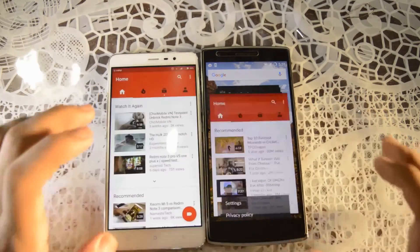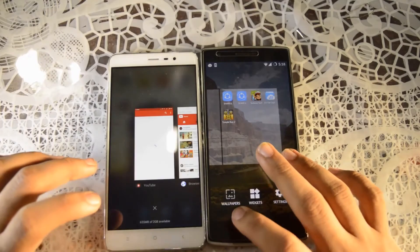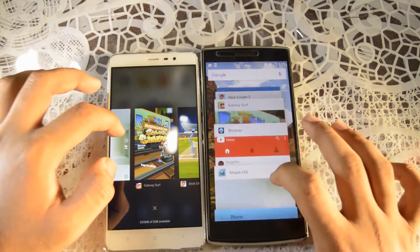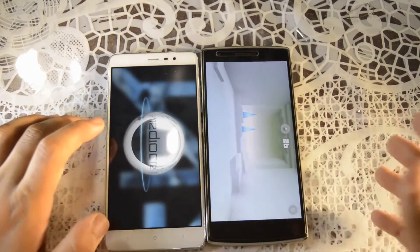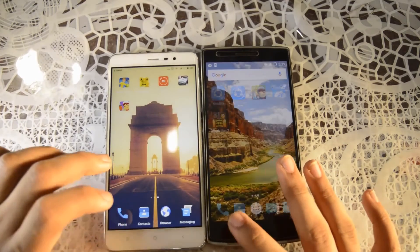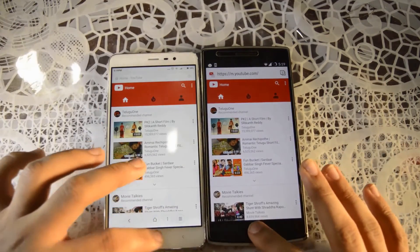Let's open YouTube again — reloading on the Redmi Note 3, and the OnePlus One still has it in memory. Let's check Smash Hit — same story: I'm able to play from where I left off on the OnePlus One, while Redmi Note 3 is reloading. For the browser, both devices had it in memory.